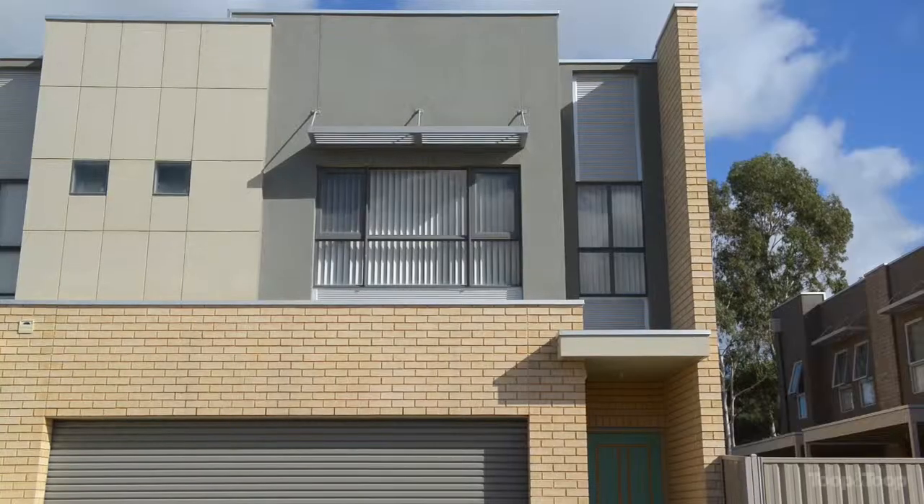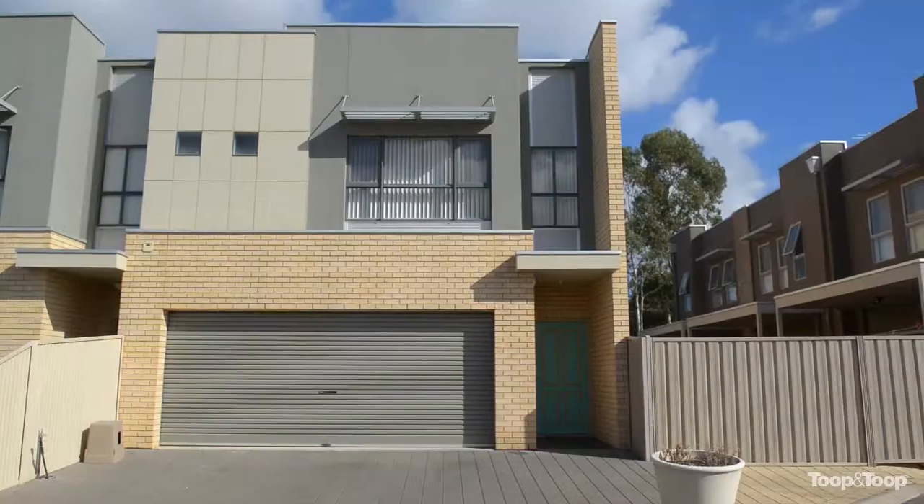Hi, I'm Grant Threadgold. Welcome to Unit 4, number 62 Hawker Street, Brompton. Let me show you around. This magnificent townhouse was built in 2009.